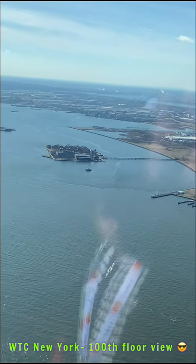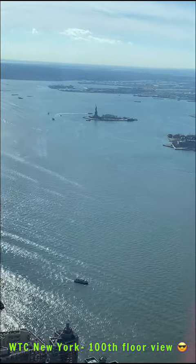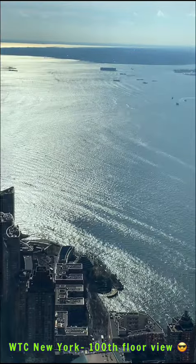The towers of the bridge are an inch and a half further away at the top than at the bottom. That bridge is named for the first explorer to discover this harbour.